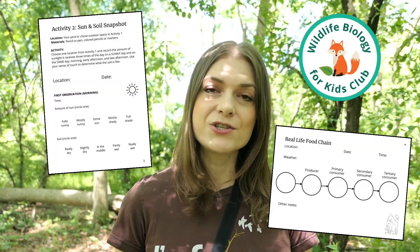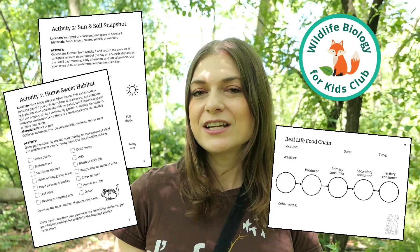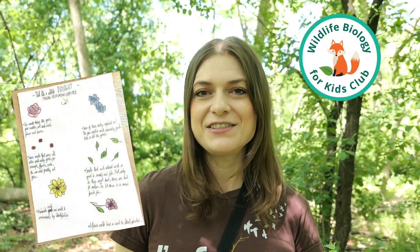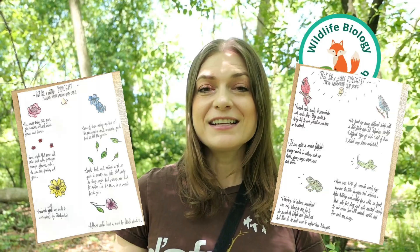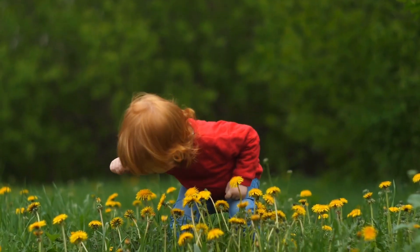To get the step-by-step activity guides, questions, and worksheets that go along with this video, make sure to enroll in the Wildlife Biology for Kids Club. You'll get the chance to join a community of other parents who are excited to get their kids outdoors, connect with them, and me — a real wildlife biologist. Once you start going outside, you're going to find that your child is so curious about the natural world and that there is so much out there to discover.